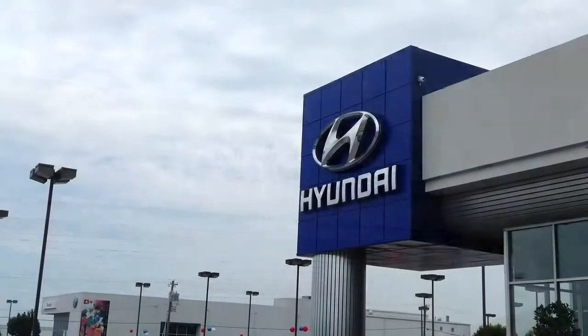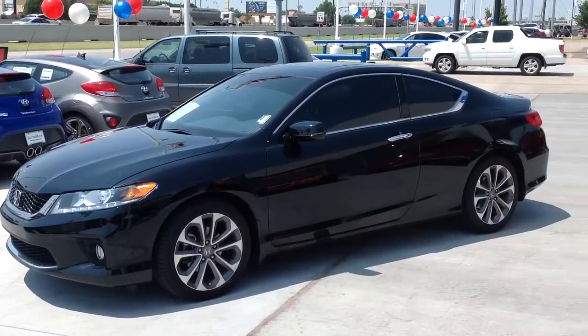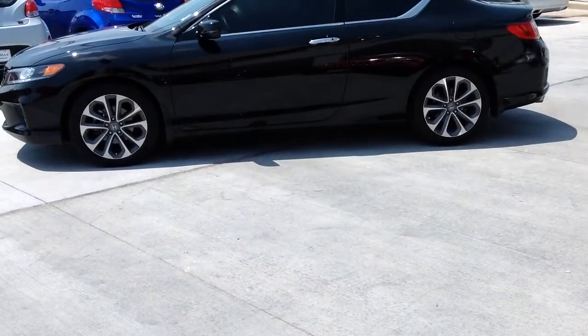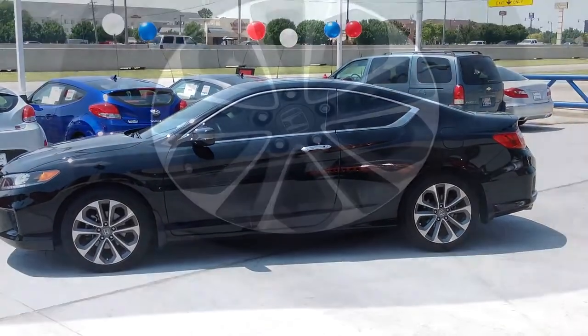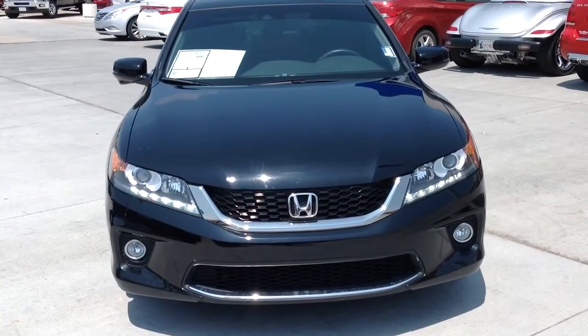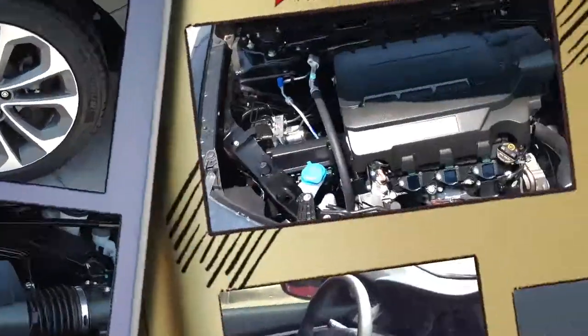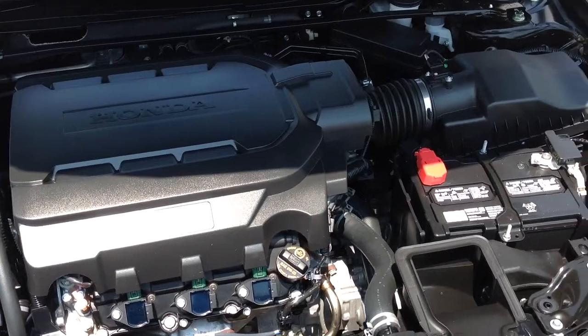Here's another used car special at AutoMax Hyundai Norman. It's a 2013 Honda Accord EXL, stock number N4842. It's fully loaded with only 20,000 miles, a 3.5-liter V6 engine, a manual 5-speed transmission, and it averages 28 miles per gallon on the highway.